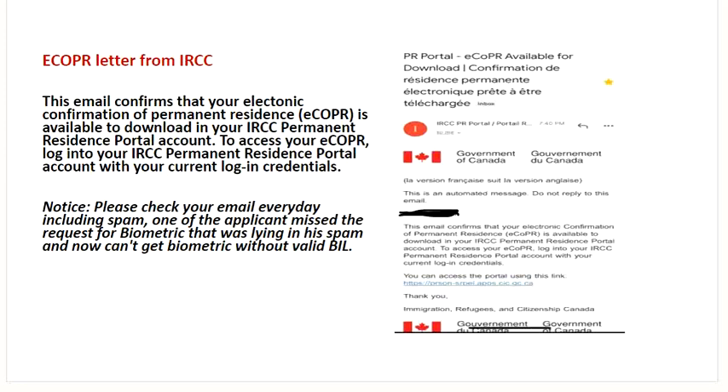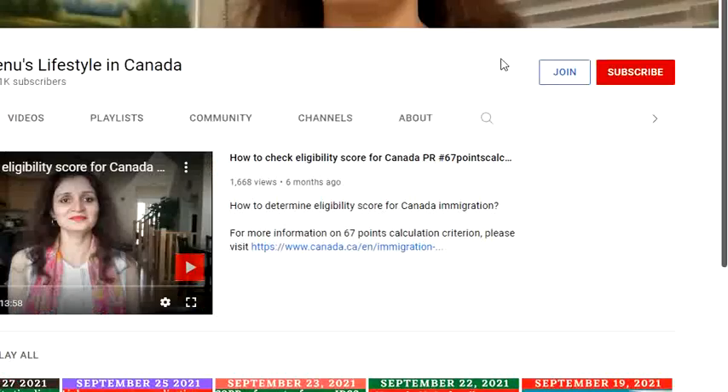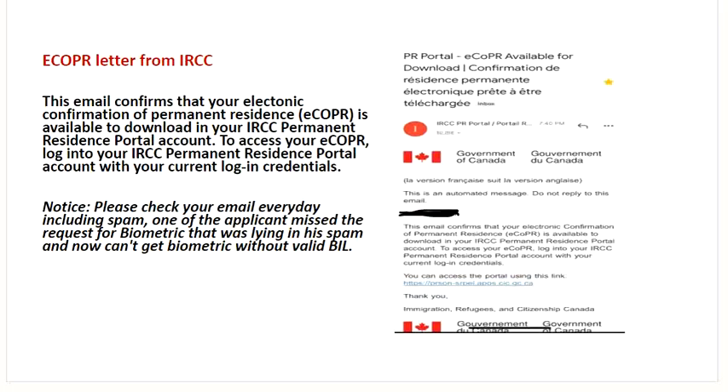Hi everyone, welcome to my channel. My name is Renu. For those who have not subscribed to my channel, I would highly recommend you to please go and subscribe. Hit the like button in case if you like the video. In case if you would like to share your timeline, you can go in community and then share your details. If you want me to mask your name, I definitely can do. I have covered a lot on immigration to Canada these days, more specifically on TR to PR pathway, CEC and Federal Skill Worker Program too.